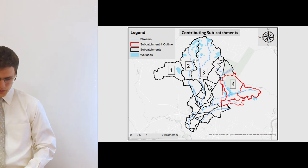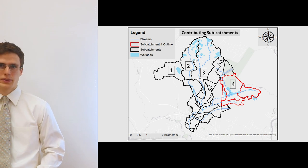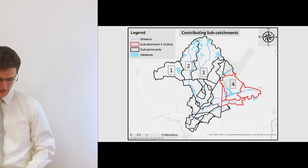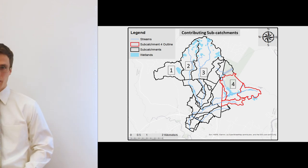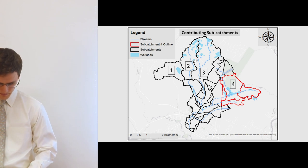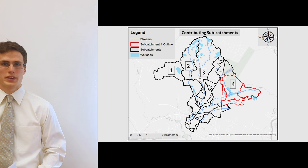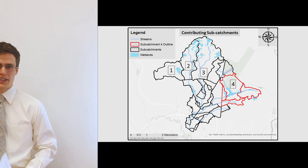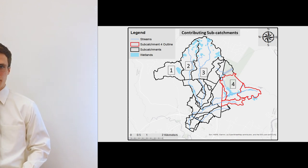Within the watershed there are a few significant areas to point out. First, note there are four subcatchments labeled 1 through 4 for stormwater management purposes. This area drains into Kalani Brook and is where most of the stormwater runoff originates following a rain event. There is also a main stream channel flowing out of each catchment, which then travels downstream through the watershed towards the more urbanized region of Fredericton.